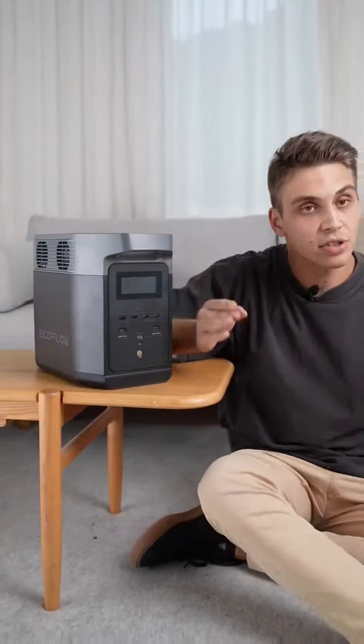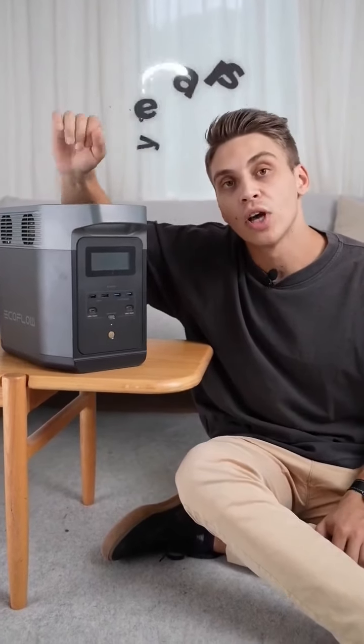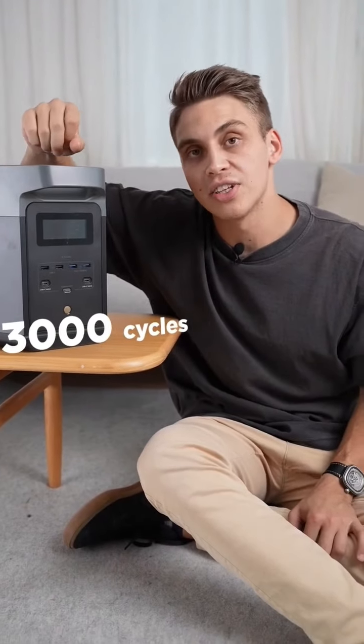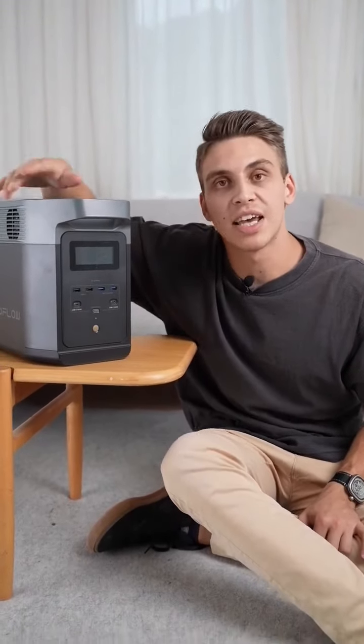You know how your phone battery dies after two years of usage? Well, Delta II is good for 10 years because it's using LFP batteries that are good for 3,000 cycles of charge and discharge. That means if you charge and discharge it every day, you're going to be able to run it for more than 10 years.